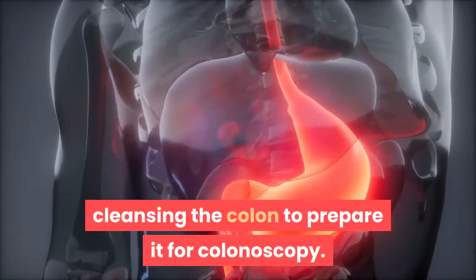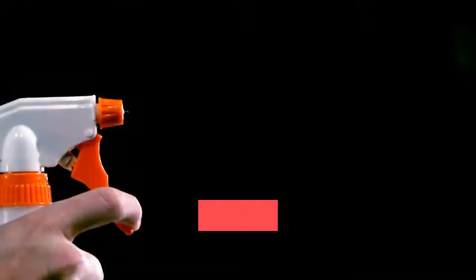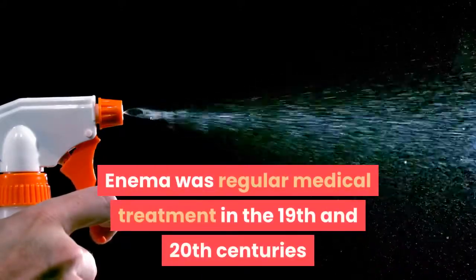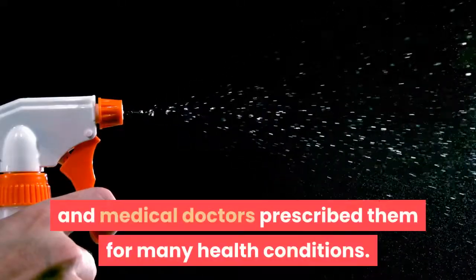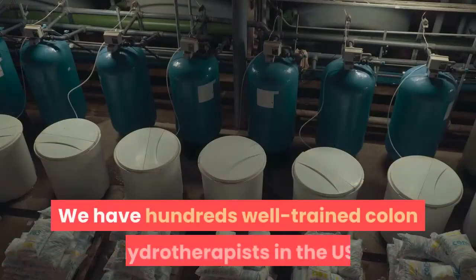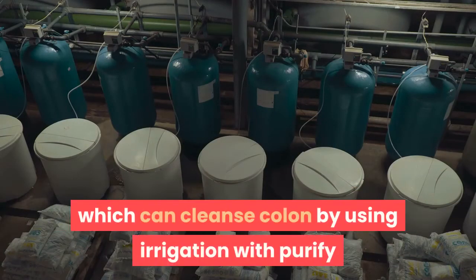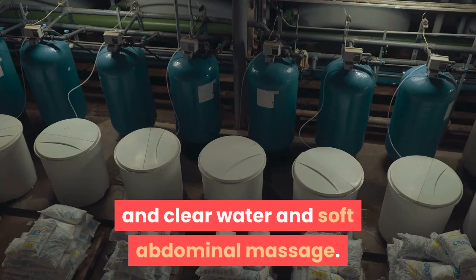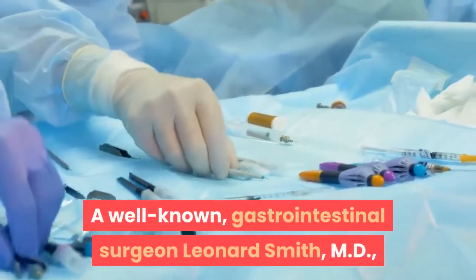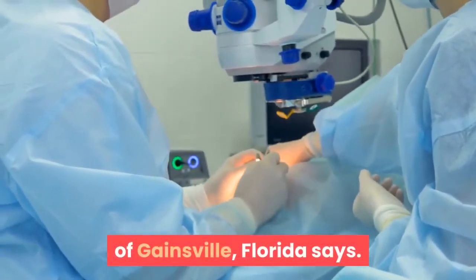Fortunately, colon hydrotherapy — aka colonic — offers a smart alternative for cleansing the colon prior to colonoscopy. Cleansing the colon with water has been known since the 14th century BC; enemas were regular medical treatment in the 19th and 20th centuries. Currently, updated FDA-registered colon hydrotherapy machines with thermostats, manometers, and disposable equipment are available. Hundreds of well-trained colon hydrotherapists in the U.S. cleanse the colon using purified water and soft abdominal massage. Gastrointestinal surgeon Leonard Smith MD of Gainesville, Florida, states: 'Colon hydrotherapy is the perfect cleansing medium for preparing the patient for colonoscopy.'